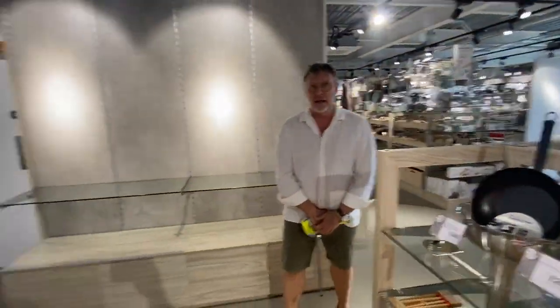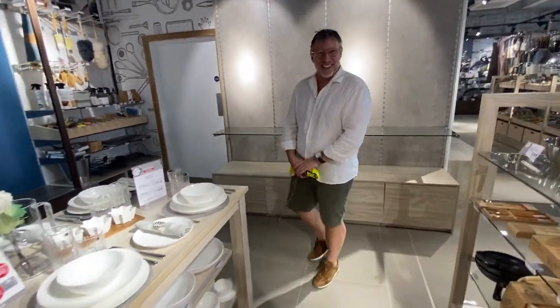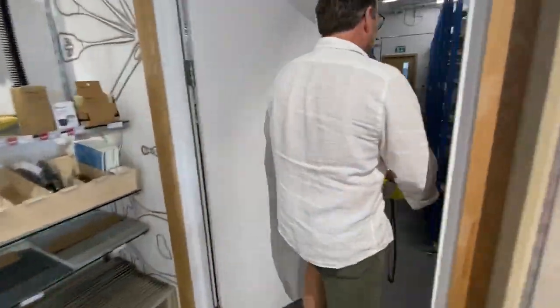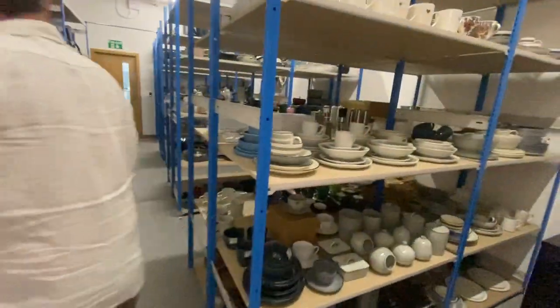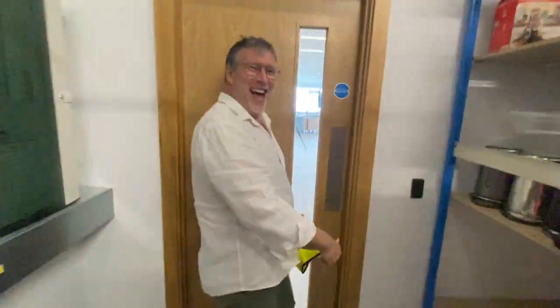So obviously this is the retail side of things and you've got a big warehouse here as well. Let's quickly have a look at this studio — this is all about samples. Not too much detail though — top secret room. I'll just film the floor, I don't want to show too much off.